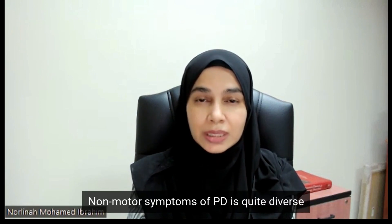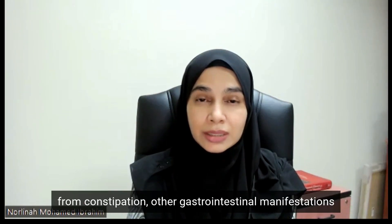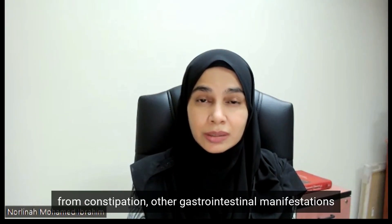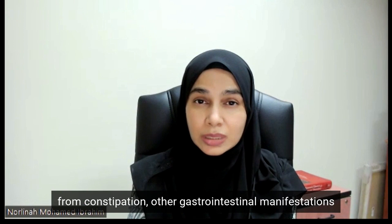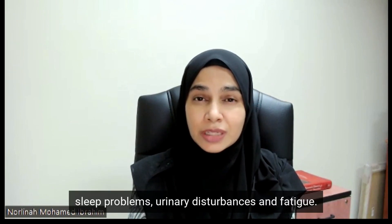Non-motor symptoms of Parkinson's disease are quite diverse and can range from constipation, other gastrointestinal manifestations, anxiety, depression, sleep problems, neural disturbances, and fatigue.